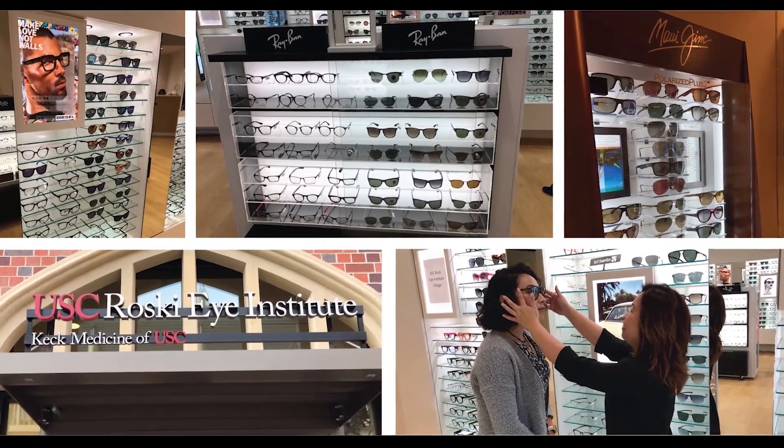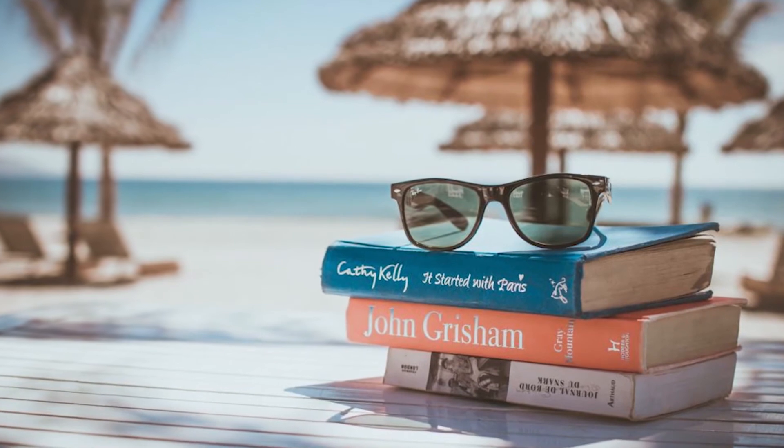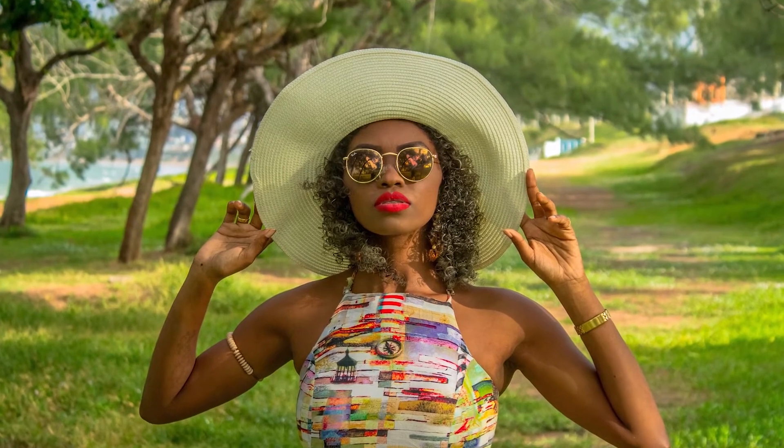Sunglasses are so protective, blocking UV rays — and UV rays are not our friend. UV rays damage the retina and can lead to progression of macular degeneration.